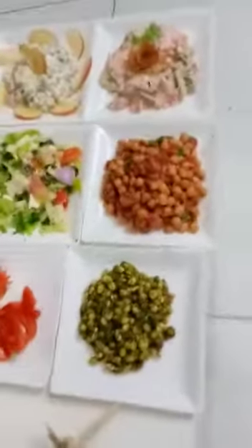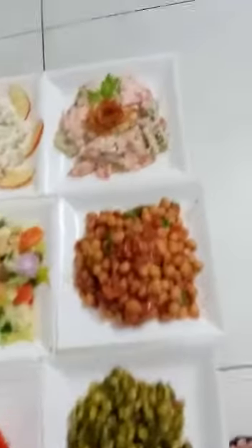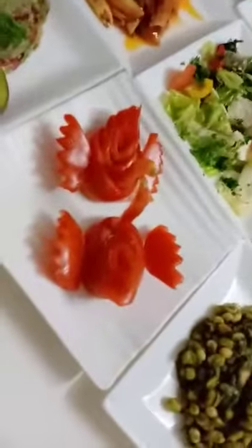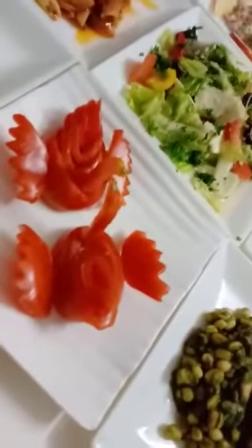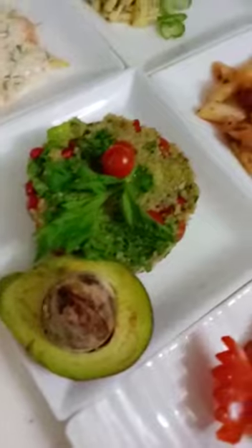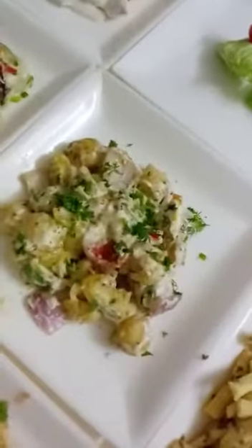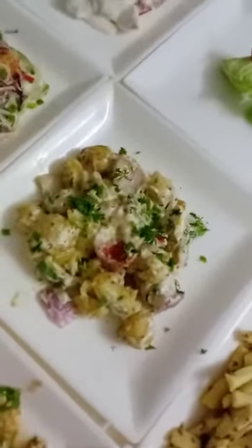And these are salads — a variety of salads we made. We taught carving also. These are tomato carvings. And this is avocado kinnu salad, coleslaw salad, winter mish salad, and tabbuli salad.